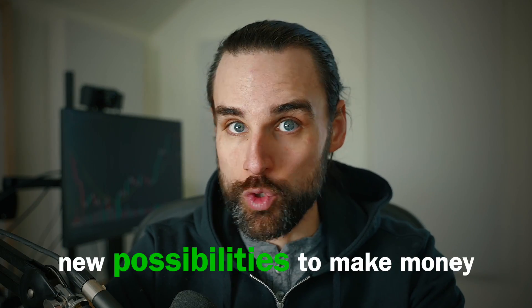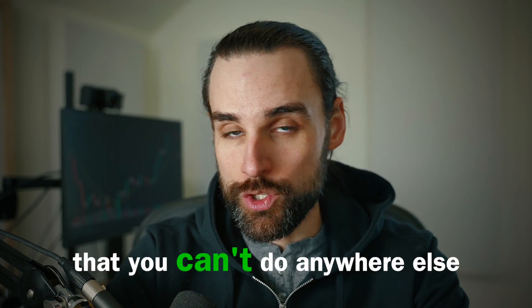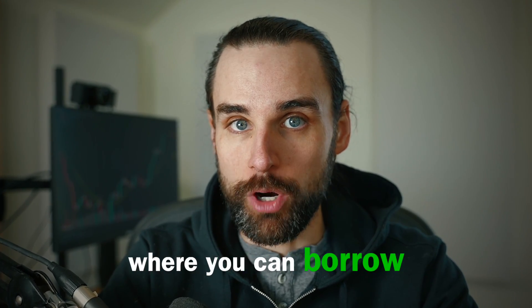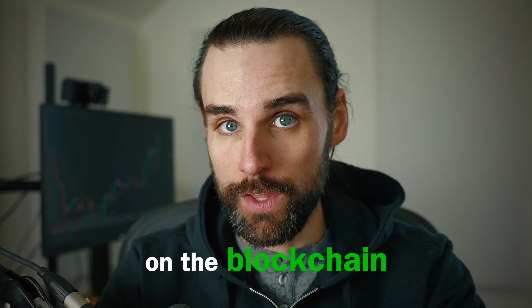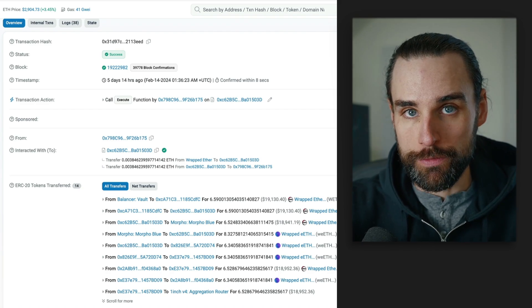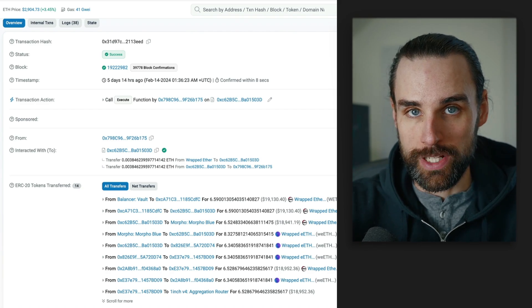Blockchain technology has created new possibilities to make money that you can't do anywhere else. One of these is with flash loans, where you can borrow millions of dollars of cryptocurrency on the blockchain as long as you pay it back instantly — like this trader who made over $5,000 in a single transaction.